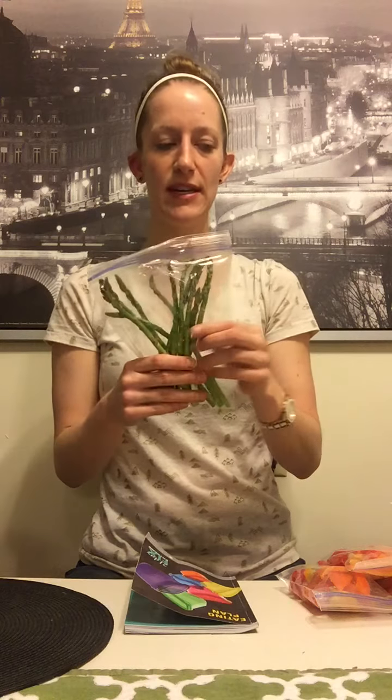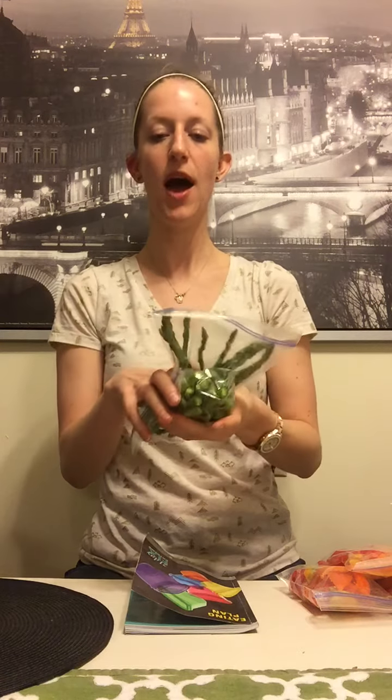Next are asparagus — I love asparagus and I actually eat them raw with hummus. I found these great little containers at the dollar store and it holds exactly one blue container of hummus. So one blue container of hummus, dip my asparagus in it, and I'm good to go.